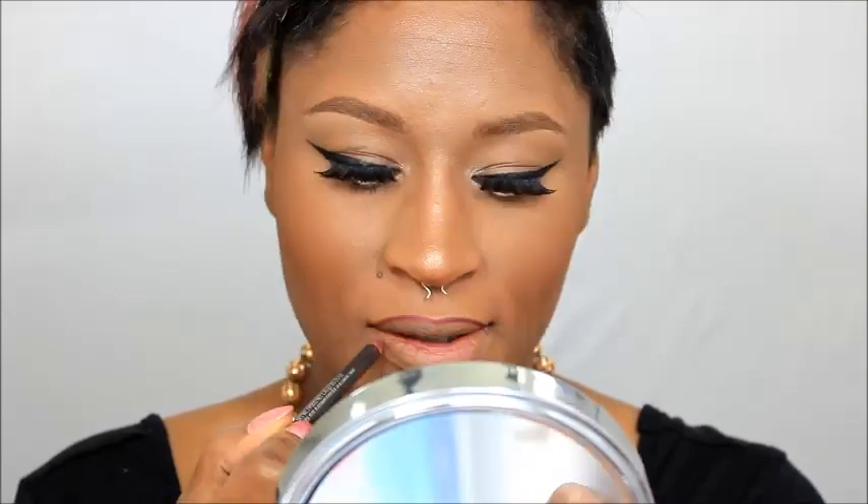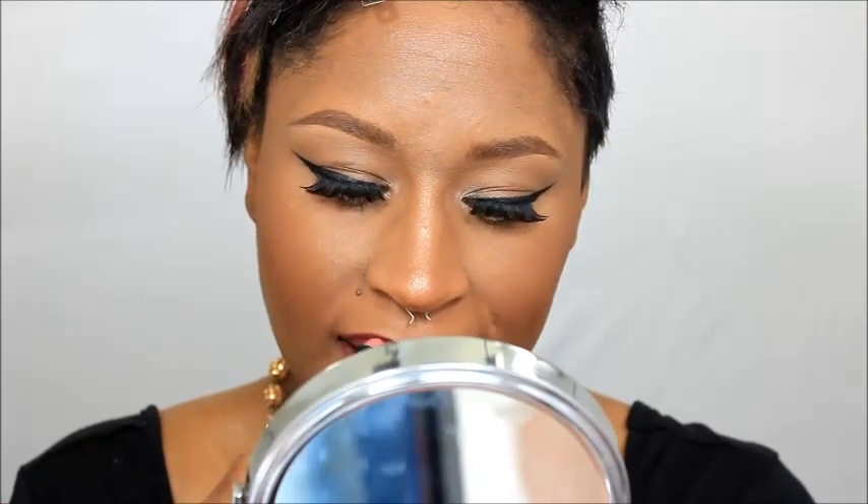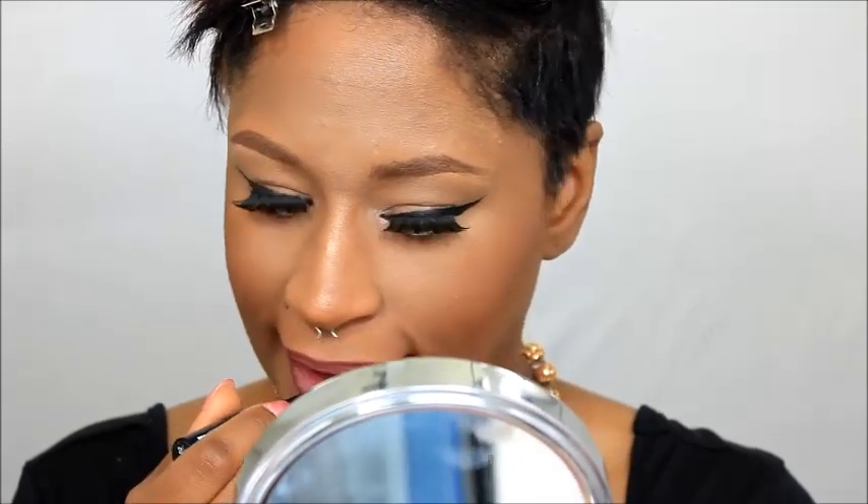I'm lining my lips using Burgundy Lip Liner by MAC, and the lipstick I'm going to use today is by Ruby Kisses — one of her matte lipsticks in the color Nude Rose. Thank you guys so much for watching. Don't forget to like and subscribe to my channel if you haven't already, and until next time, thank you for rolling with Stone.